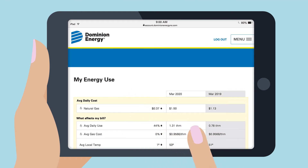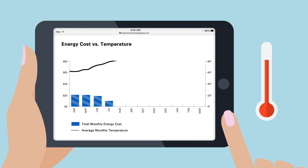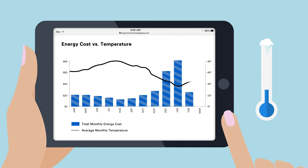The My Energy Use tool shows how your usage affects your monthly bill. You can see your average daily cost and average daily usage, but the one that can have the biggest impact is the weather. See how changes in the temperature outside can impact your usage inside.